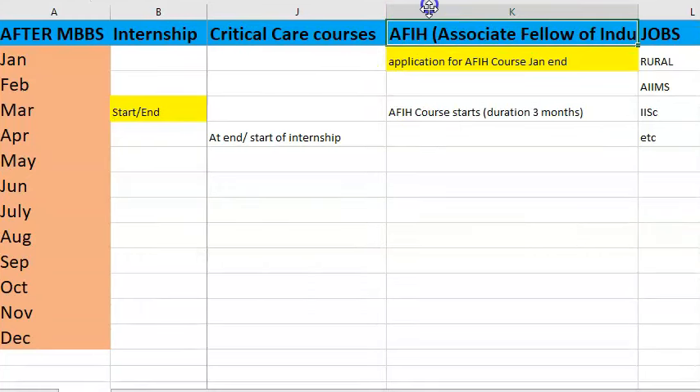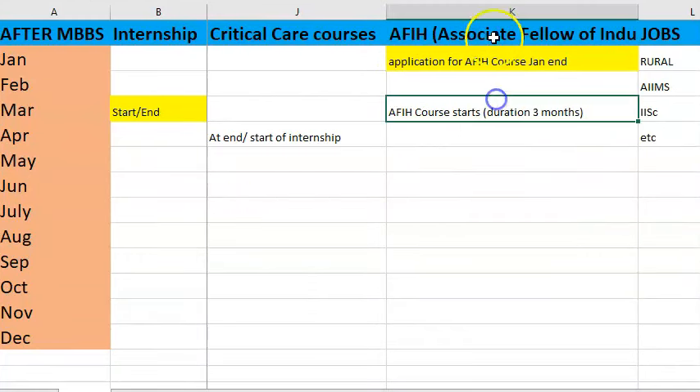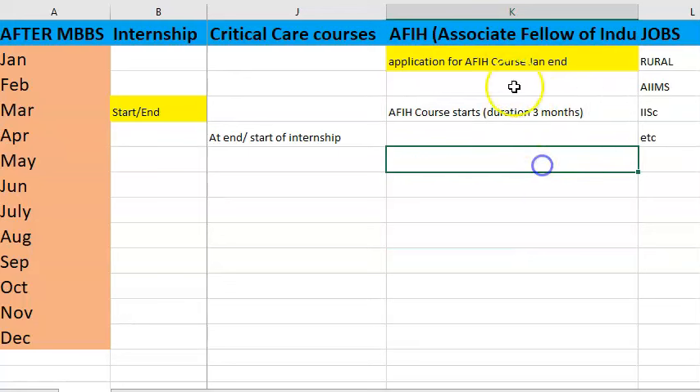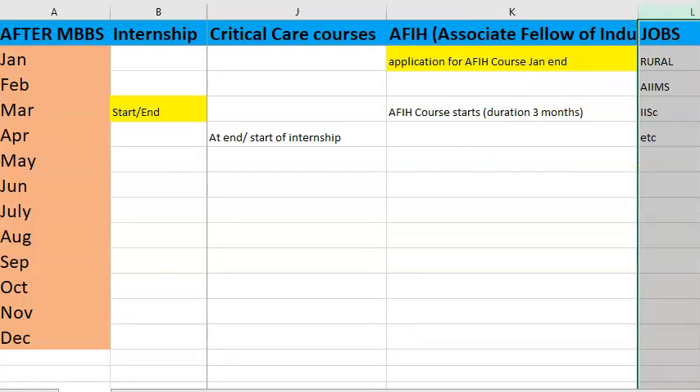AFIH — Associate Fellow of Industrial Health — is a government course for people with at least one year of industrial health experience or two years of other clinical experience. The course duration is only three months and they may conduct it multiple times a year, so check their website if you're interested.